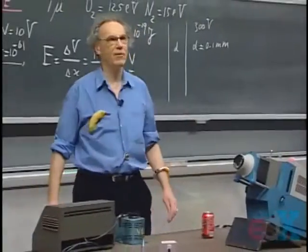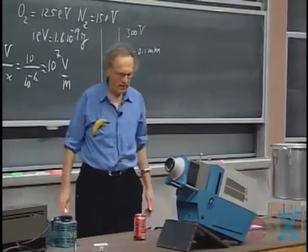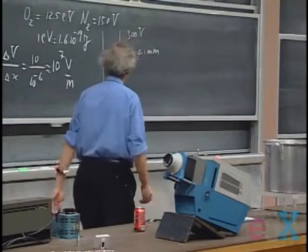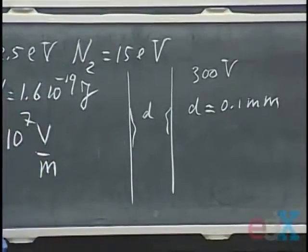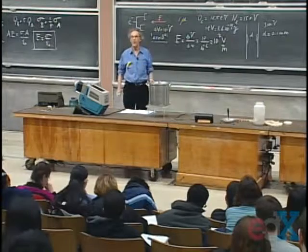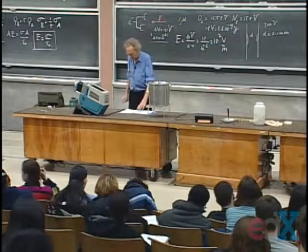In practice, however, it will probably happen when the plates are further apart than one-tenth of a millimeter. The reason for that is that there is no such thing as perfect plates — the plates have imperfections. There are always areas on the plate which are not flat, but are a little like what you see there, with a small radius. That's where the electric field will be larger, and that's where the discharge will occur first.